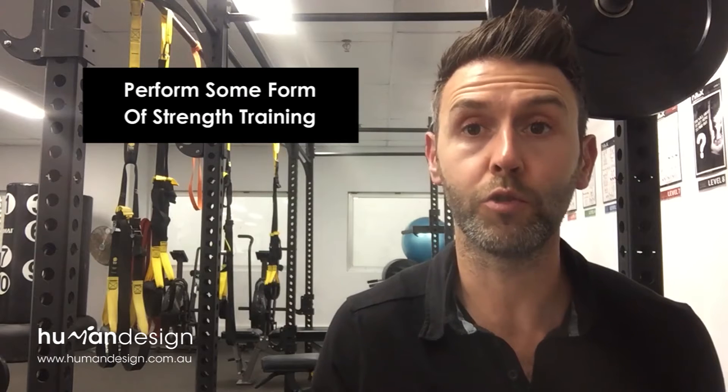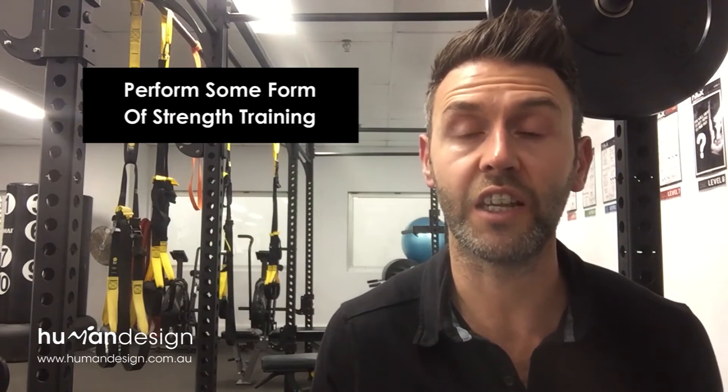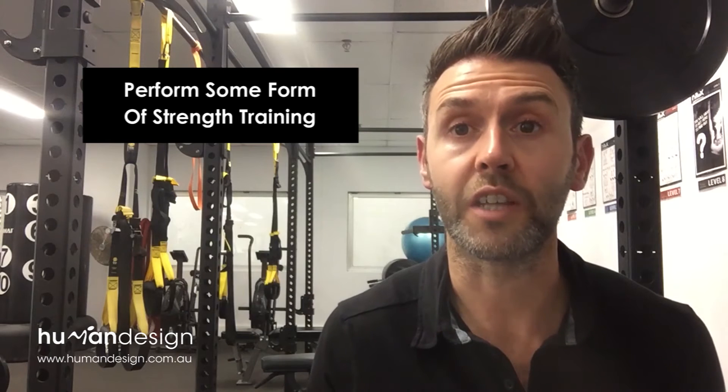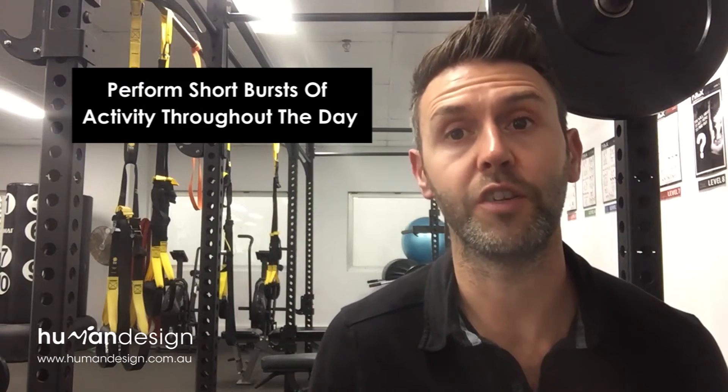Number two, include some strength training. The American Council of Sports Medicine recommends two strength sessions a week on non-consecutive days, and that's enough to get another elevation in your metabolism and keep it ticking over. Before the age of 50 you should really start doing some strength training, because once you start losing it, it's quite hard to get it back — so the more you do, the better.